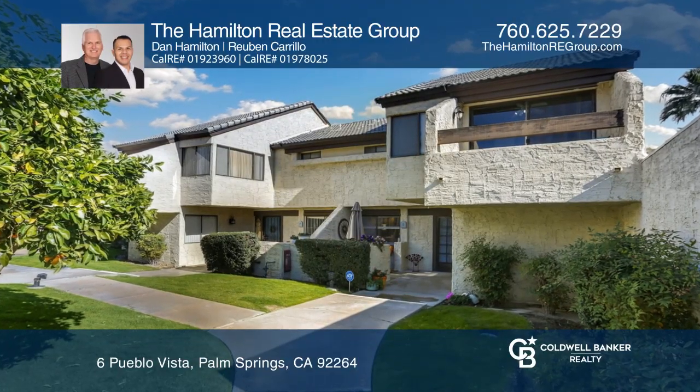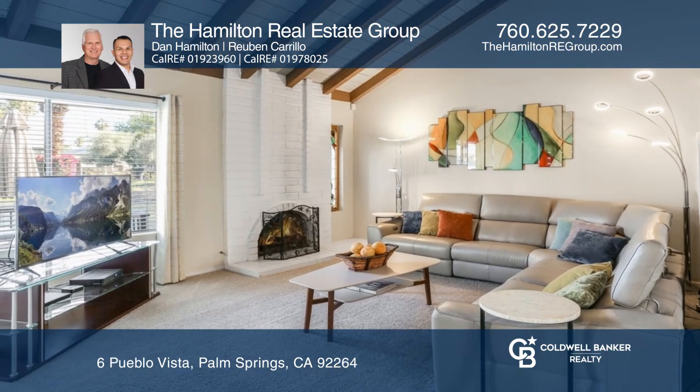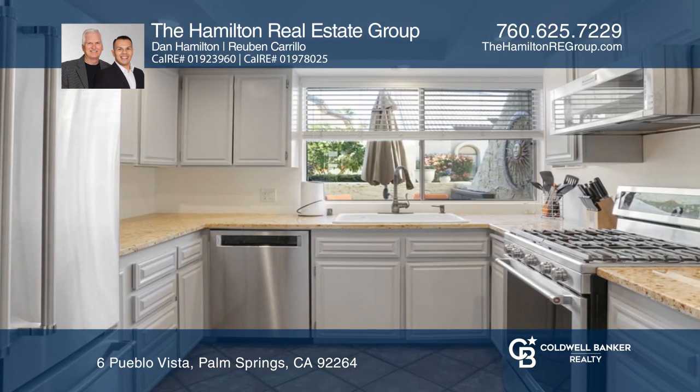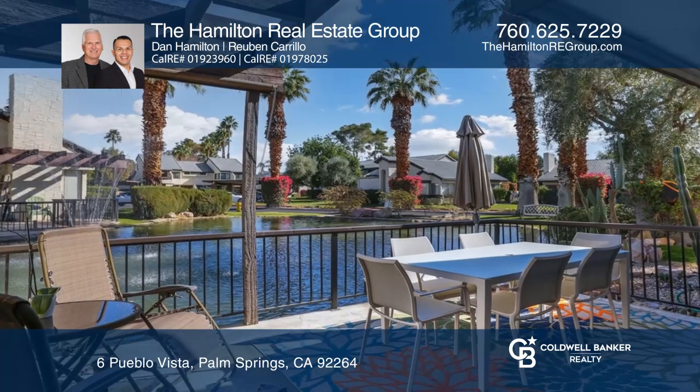Come see this fantastic three-bedroom, two and one-half bath townhouse in Los Pueblos with mountain views. It features an open plan with vaulted beamed ceilings and a fireplace. The kitchen has granite counters and high-end stainless steel appliances.